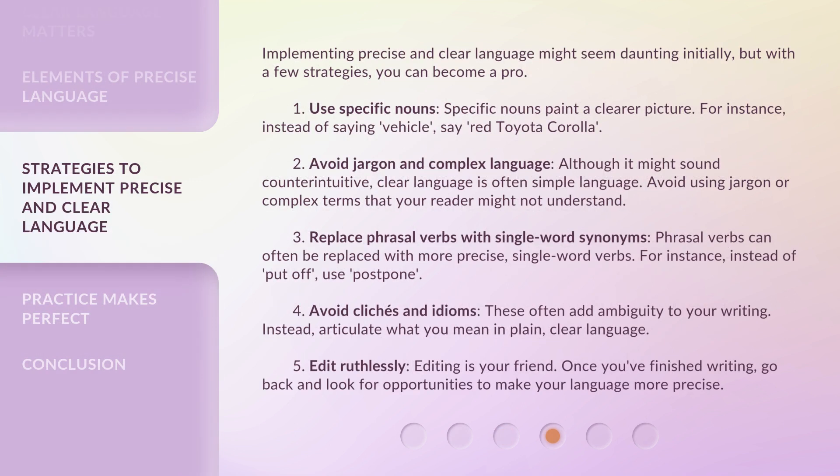Implementing precise and clear language might seem daunting initially, but with a few strategies, you can become a pro. First, use specific nouns. Specific nouns paint a clearer picture. For instance, instead of saying 'vehicle,' say 'red Toyota Corolla.'